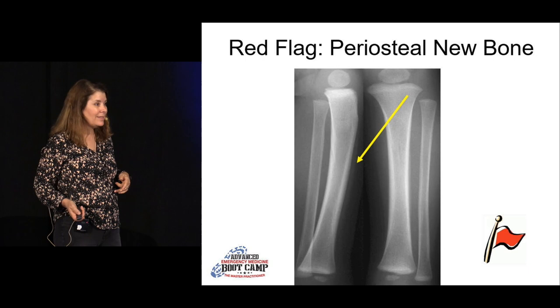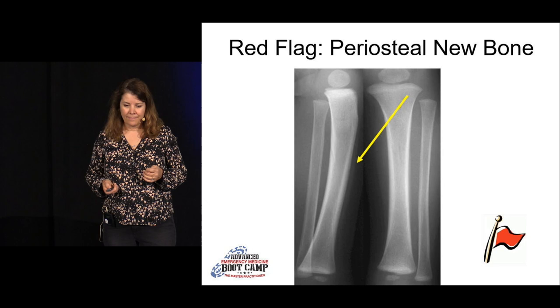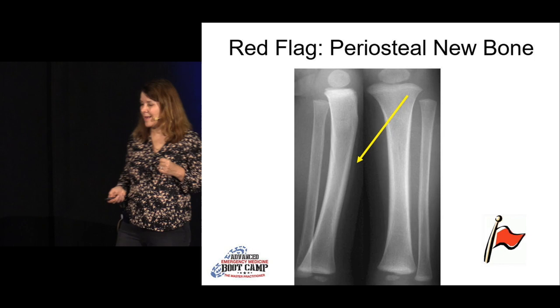If you see periosteal new bone, that's an older injury. The kid is coming in for a new complaint but has periosteal new bone in another area — that's multiple injuries in different stages of healing, and another strong indicator of non-accidental trauma.